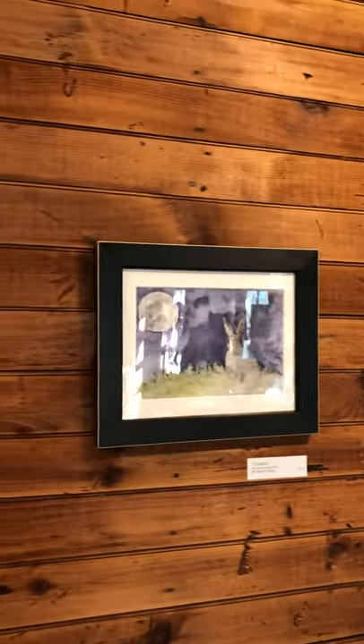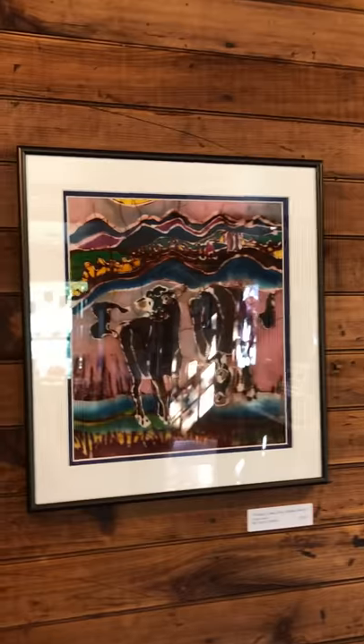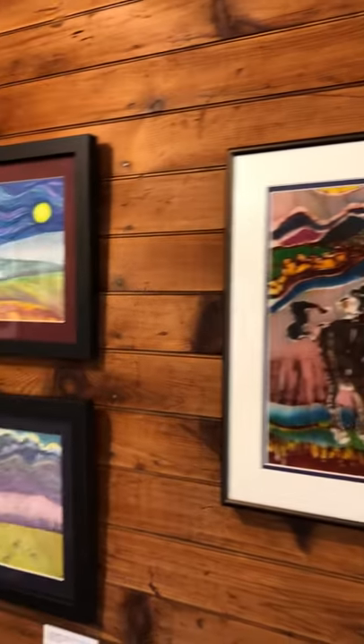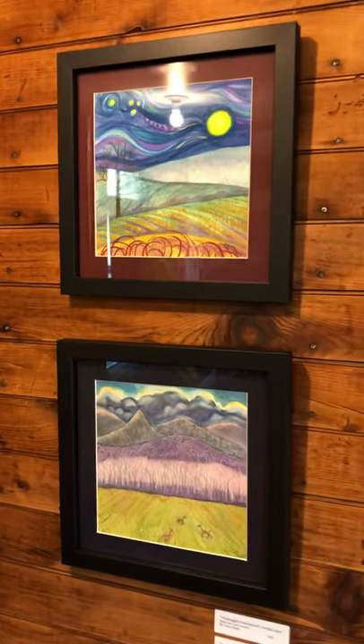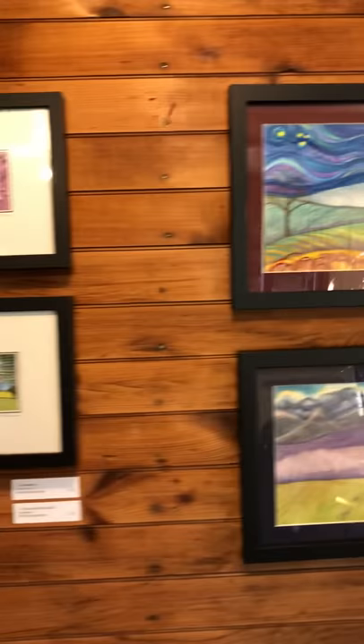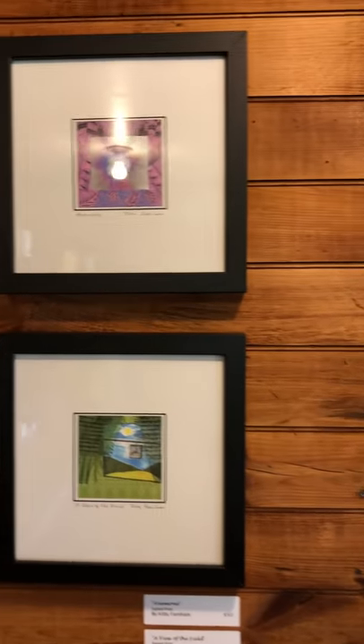Carol and Abra. Another original batik by Carol, and these are Sarah Kelly's watercolors. Some more of Kitty's work.